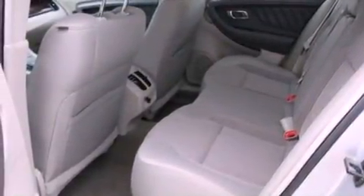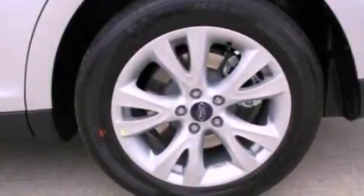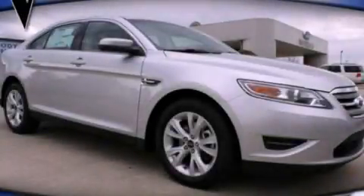With an EPA estimated rating of 27 miles per gallon on the highway, it doesn't compromise fuel efficiency for size, comfort, or fun. This vehicle won't last long at this price. Call and arrange a test drive now.